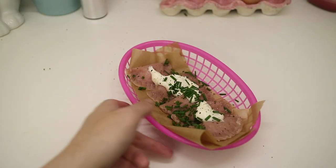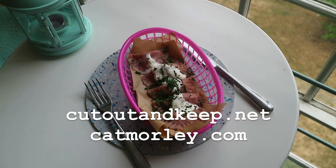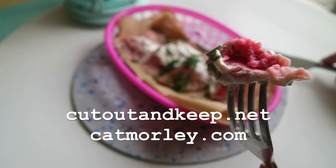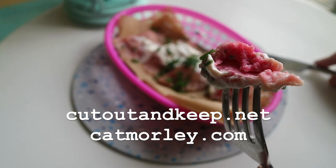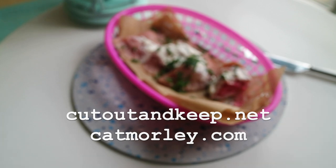That's all from Cooking Around London Underground in Elephant and Castle this week, but please make sure to like and subscribe and share with friends. You can find more recipes at cutandkeep.net or keep up with my adventures on my blog at catmorley.com. Thanks for watching and goodbye!